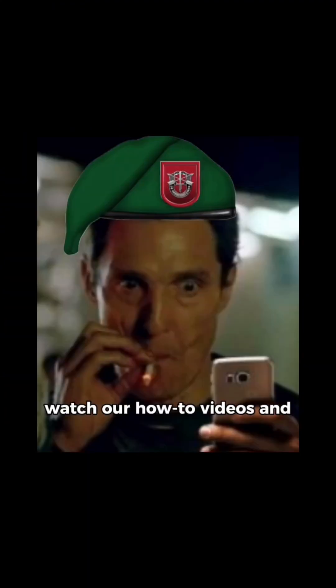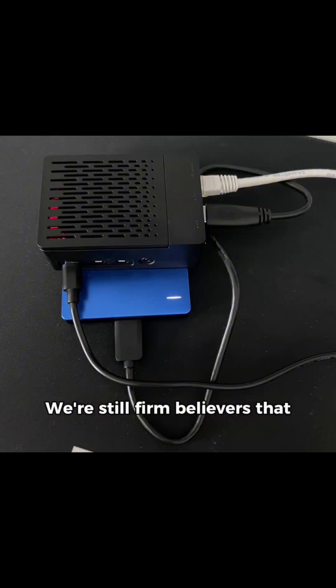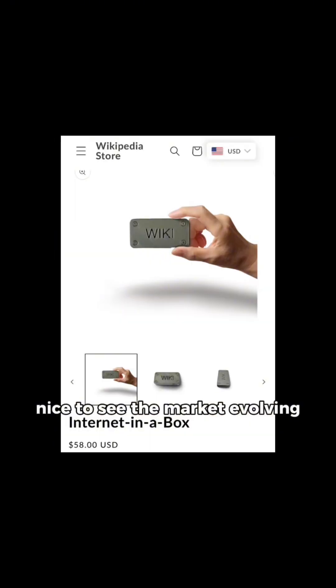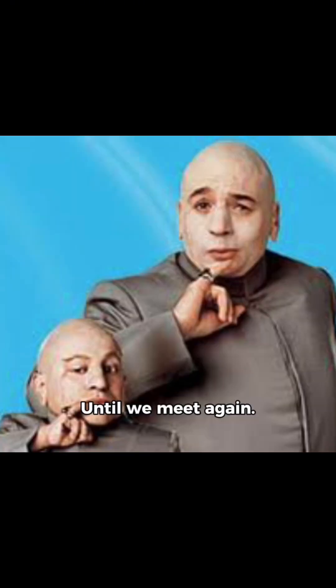Sure, you could always opt to watch our how-to videos and craft your very own version. We're still firm believers that DIY is the way to go, but it's nice to see the market evolving beyond basic products like the grid-based pocket. Until we meet again!